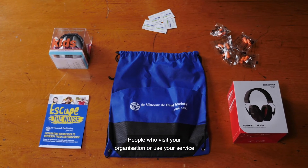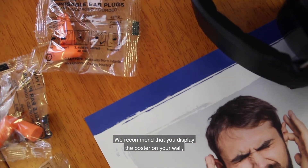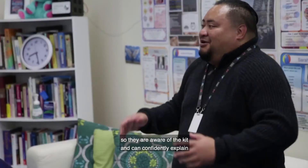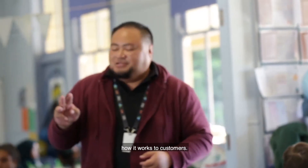People who visit your organisation or use your service need to know that the kit is available for use. We recommend that you display the poster on your wall where everyone can see it, and make sure that everybody who works on site sees this video so they are aware of the kit and can confidently explain how it works to customers.